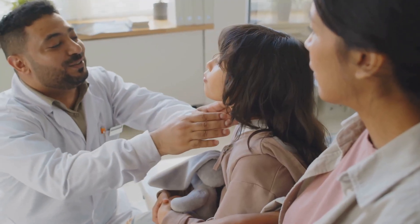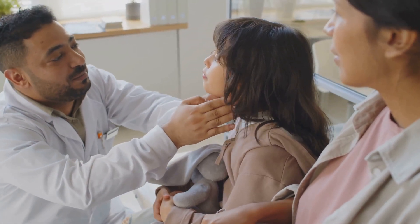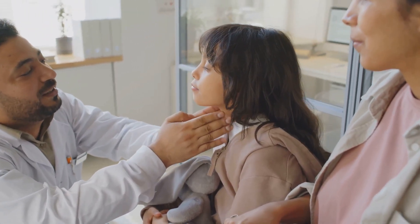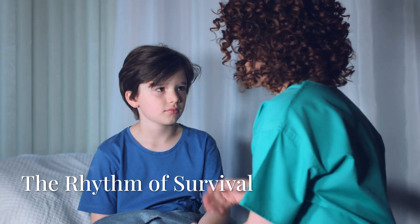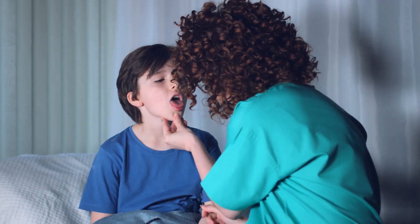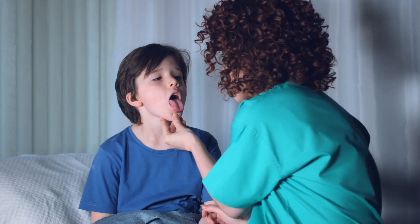Remember that a child's trachea is softer and more flexible than an adult's, making it susceptible to compression and kinking. When airway patency is established, the focus shifts to breathing.